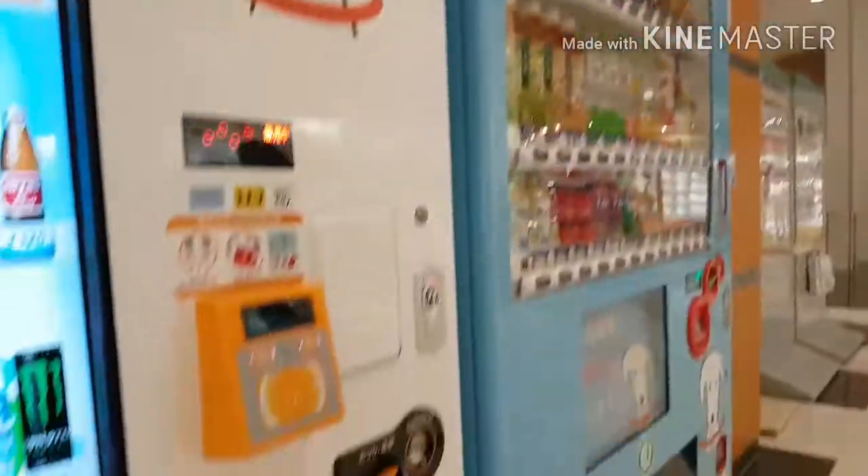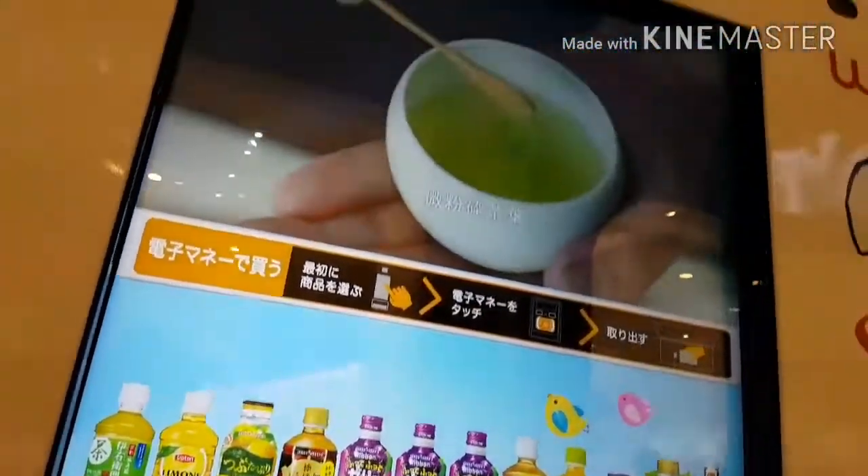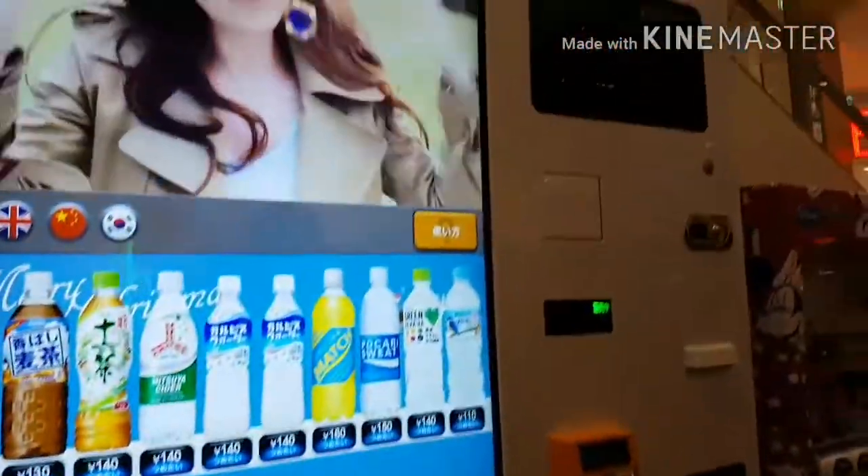I heard the clay can be used for butter slime, so I decided to buy it and try it out. After that we also went to Aeon shopping mall, which is like three whole buildings.